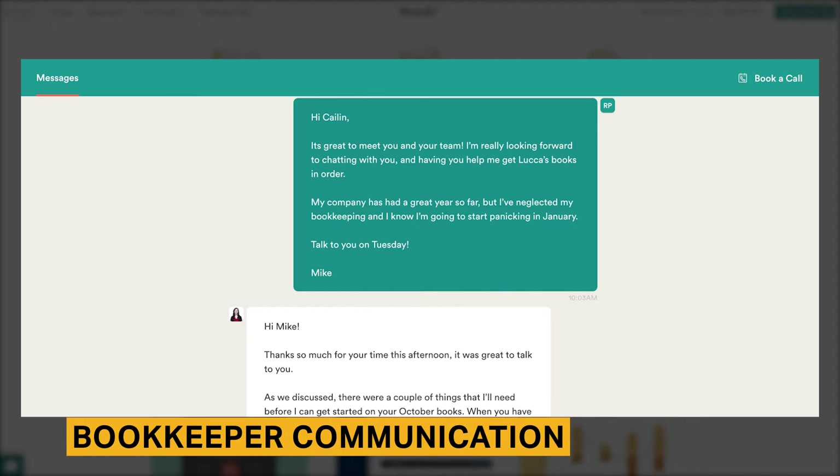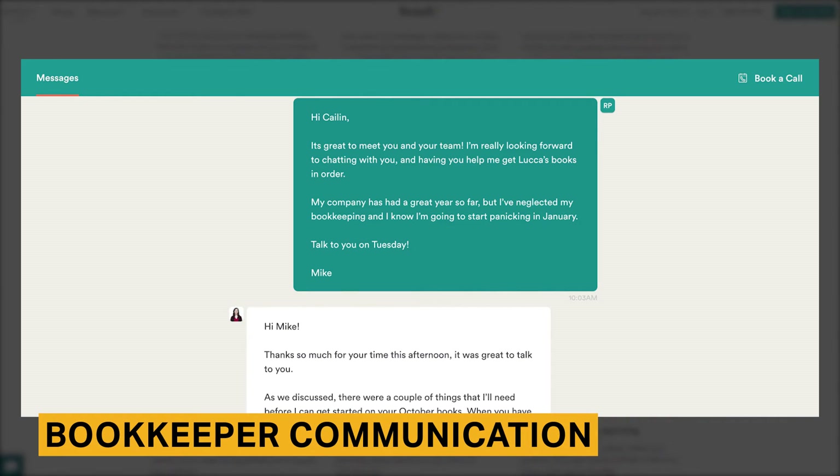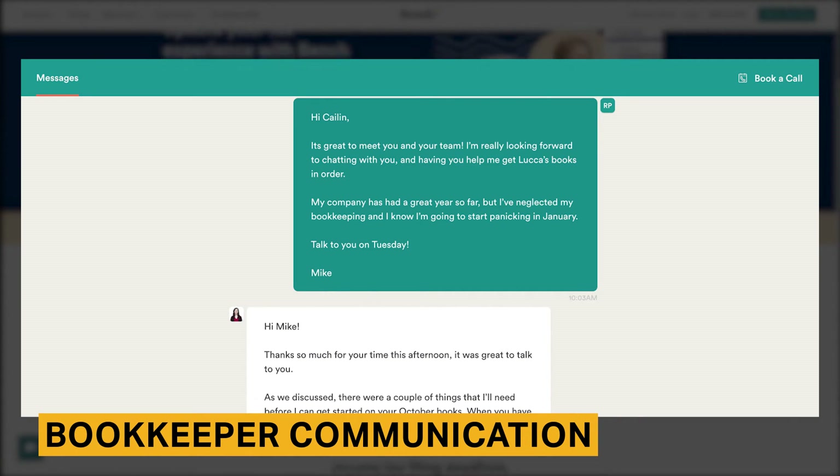You'll be able to chat with your Bench bookkeeper within the interface. Your Bench bookkeeper will share a link where you can book time to meet on their calendar. This link can also be found in the top right corner of the messaging tab. Bench bookkeepers communicate through email, phone, and via the inbox. If you already have an accountant, you can give them access to your Bench account and they will also be able to message your Bench bookkeeper. Keeping all parties who manage your finances in contact with each other will eliminate any confusion.